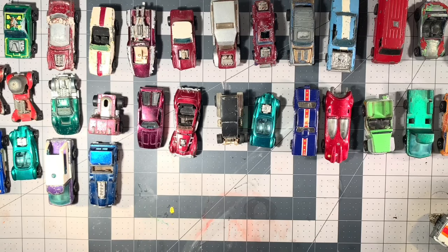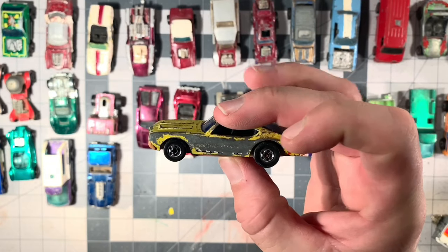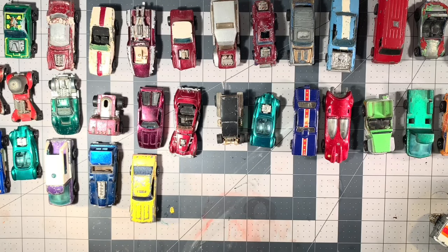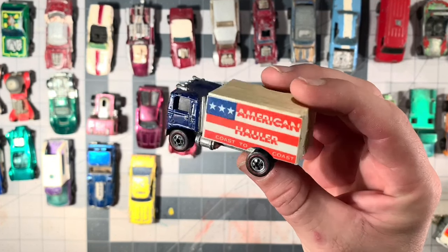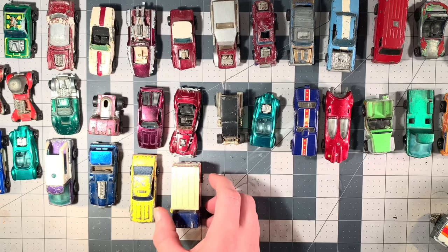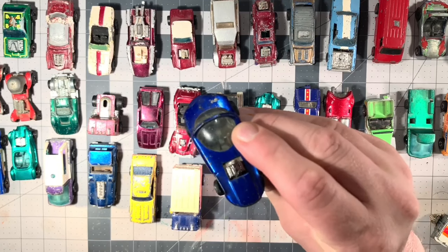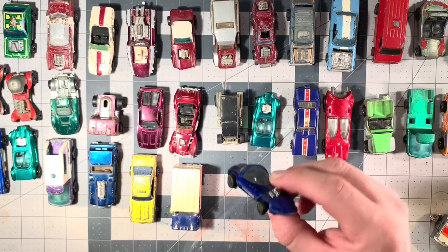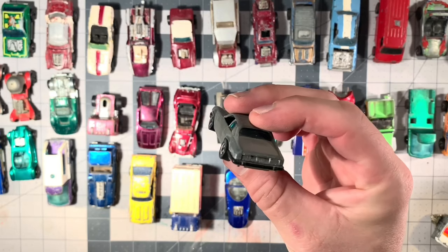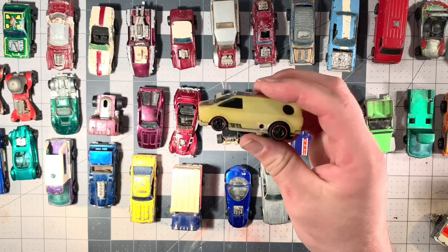Now we can get on to some of the later Blackwalls and later Redlines. This is actually the Taxi — I wish this thing was in good shape, but it's going to be an easy restoration. This one's pretty sweet — it is an American Hauler, I really like it. And we've got another Sweet 16 Silhouette. Of course I had to have this one — it is a Jaguar. Some of you may not know, but I drive a Jaguar XJ6 on the daily. We've got a Hot Wheels Sizzler Van.